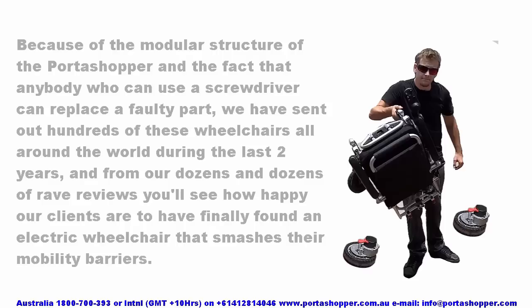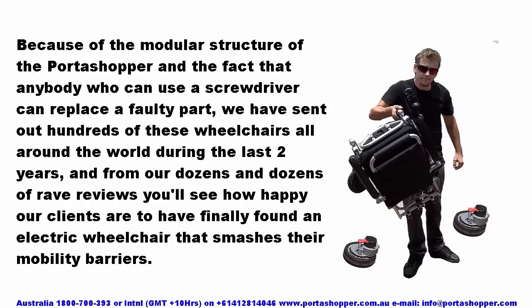Because of the modular structure of the Portashopper, and the fact that anybody who can use a screwdriver can replace a faulty part, we have sent out hundreds of these wheelchairs all around the world during the last two years. And from our dozens and dozens of rave reviews, you'll see how happy our clients are to have finally found an electric wheelchair that smashes their mobility barriers. Let's have a look at what some of them have to say.